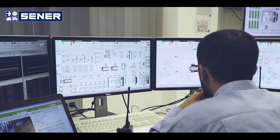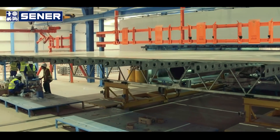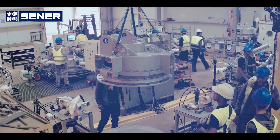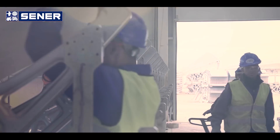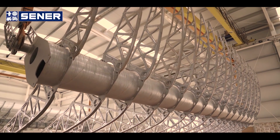The Masen Ouarzazate Solar Complex as a whole is the biggest worldwide. It's very important because it represents the achievement of a very ambitious vision carried out by Masen, by virtue of which Masen has been able to provide clean energy to its citizens while at the same time achieving the development of a major cutting-edge industry. In that sense, we are very proud of having had the opportunity of participating in the three CSP plants of the complex — NUR1, NUR2 and NUR3. We have positioned ourselves as the most innovative technology provider in the country.